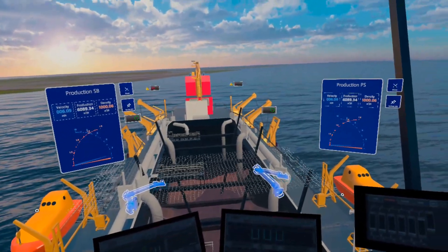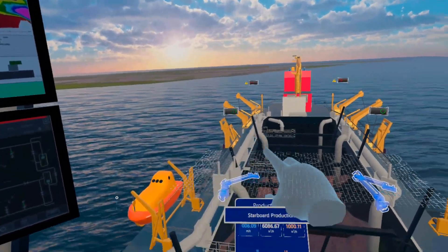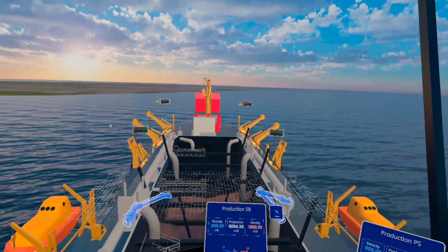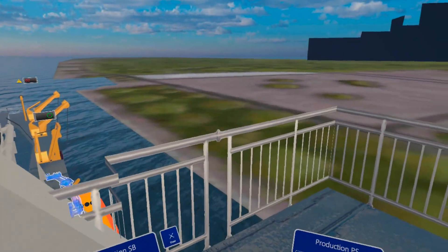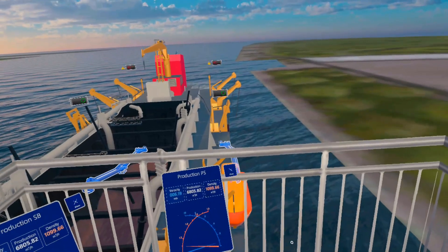Because an AR headset is portable, it is possible to take these instruments with you wherever you go on the ship. The dredge master can check on the suction pipes while dredging close to a quay, without losing access to vital information.